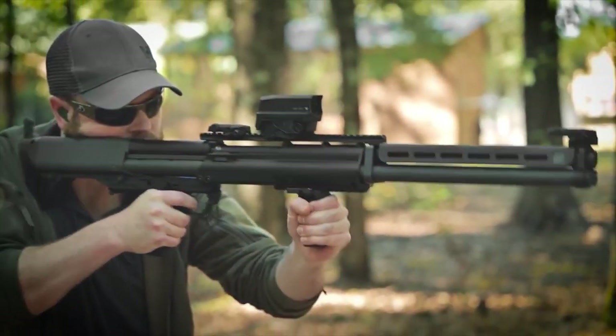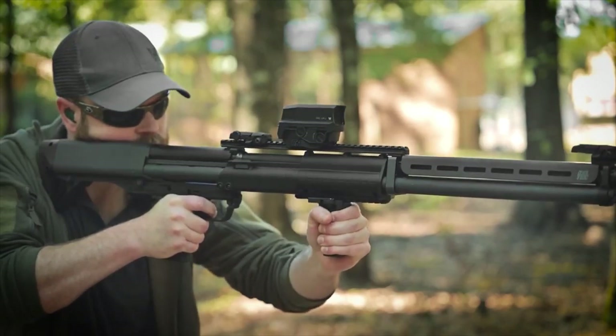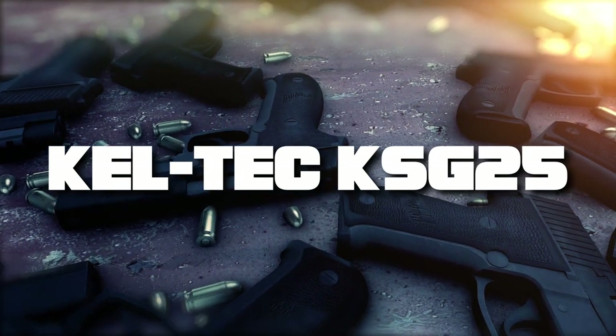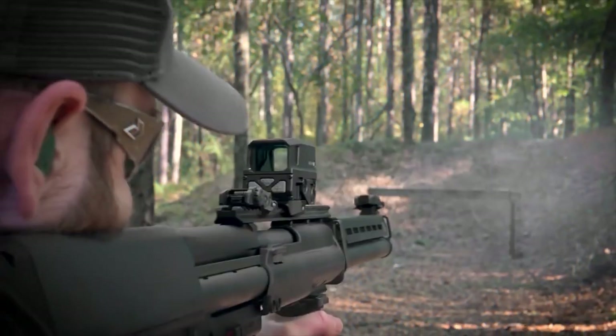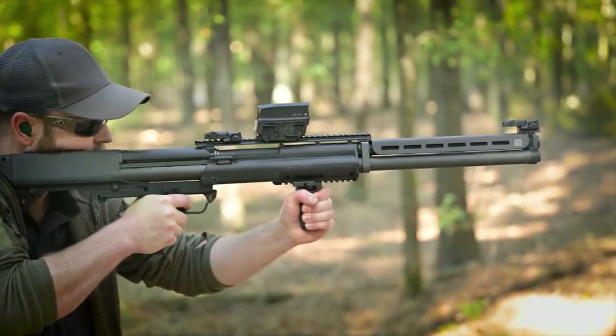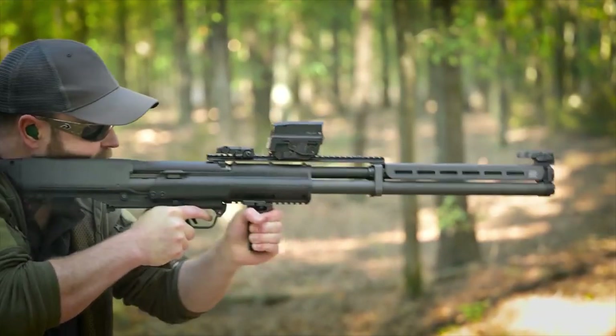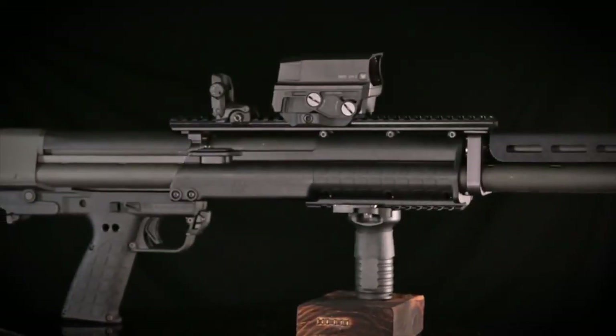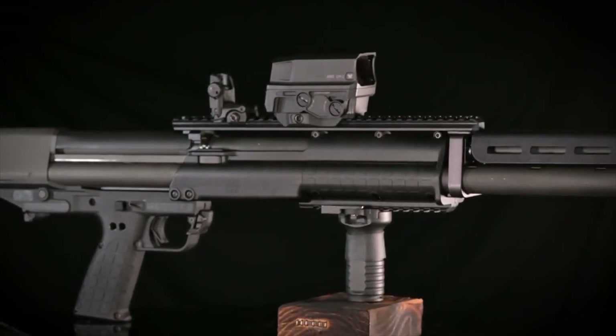The KELTEC KSG25 is designed primarily for defense, bringing power and innovation into a compact frame. It features a single 30.5-inch barrel and is fed by two separate magazine tubes. A manual selector lever behind the trigger guard allows you to choose which tube feeds into the hardened steel receiver.